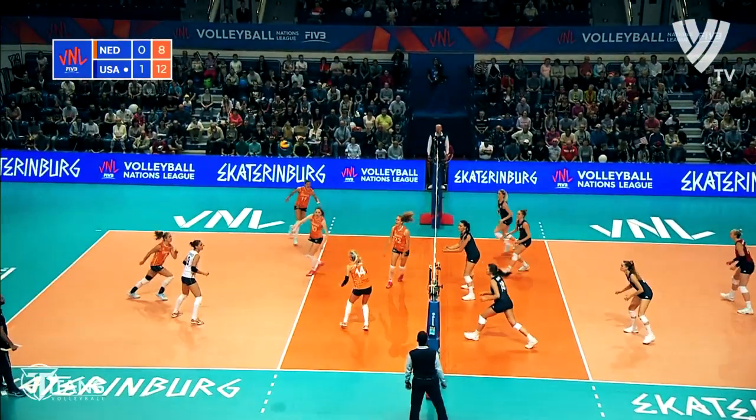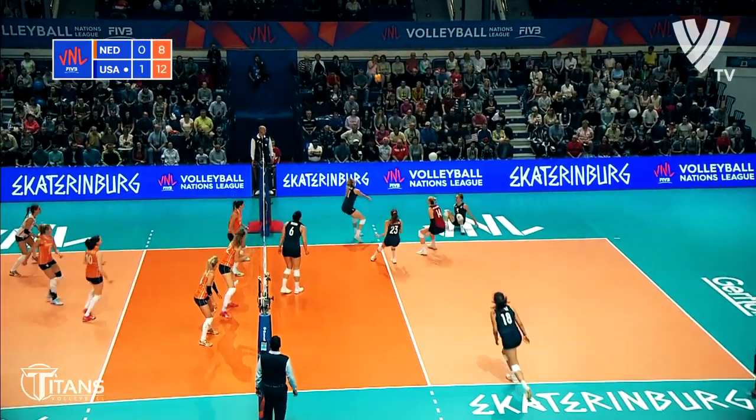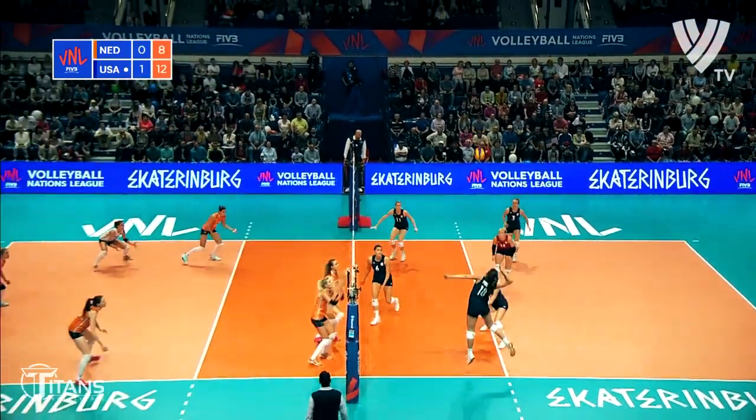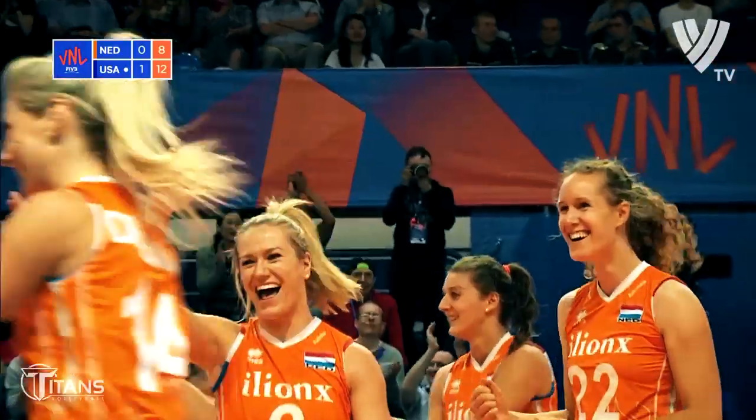Triple block at the net. Nice pickup, free ball put back in play. Easy pick up for the Dutch side.